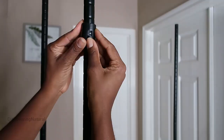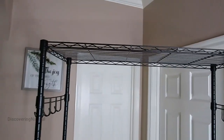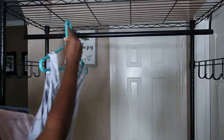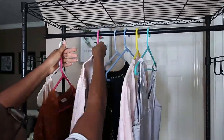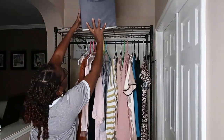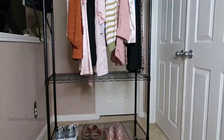This is a sturdy and very durable wardrobe closet and it is made of high-quality carbon steel. The thickness of the pole and the piping is really, really good. You can see that it is very beautiful and I can put all my stuff in it — it's really easy to use.